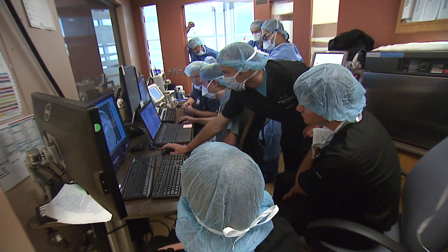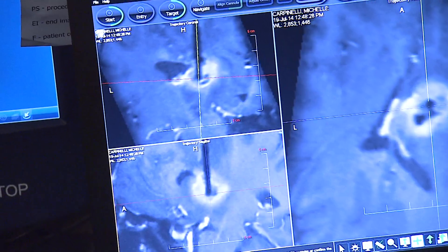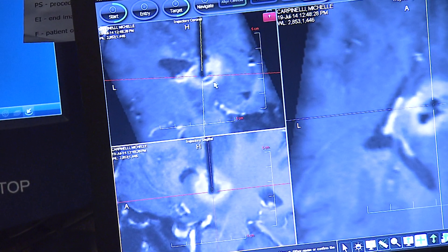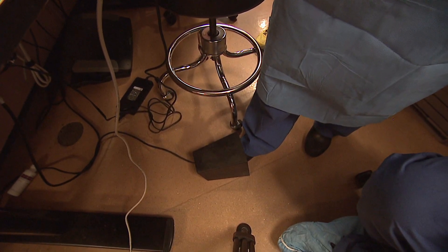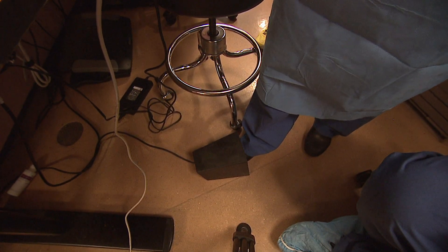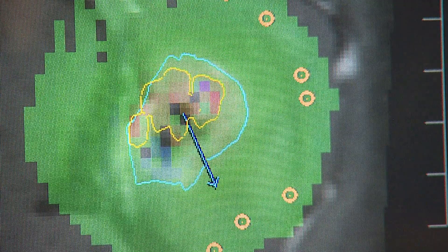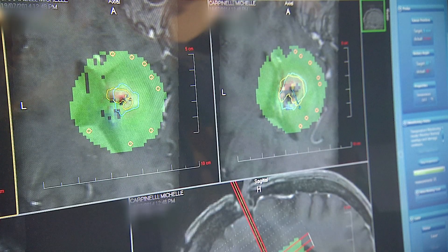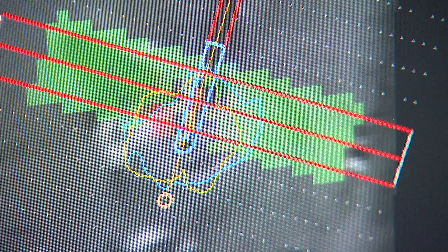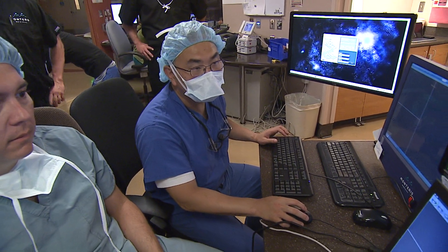Chen and his team do another brain scan to confirm that the laser is in exactly the right spot. It's all systems go. Activating. From the control room, Chen fires up the laser with a foot pedal. Using what's called MRI thermography, Chen monitors the temperature within the tumor, carefully controlling the laser to make sure it's not heating up other parts of the brain adjacent to the tumor. After about five minutes, Chen gives the word.